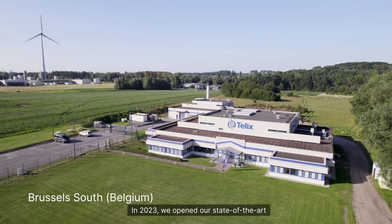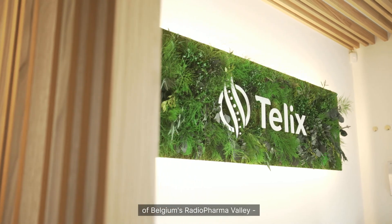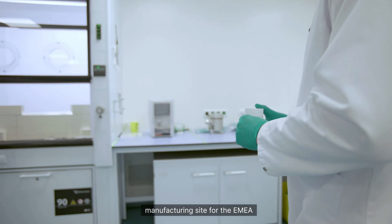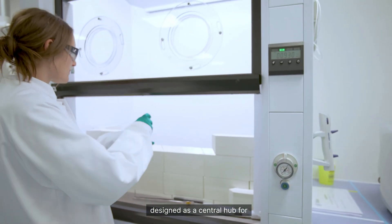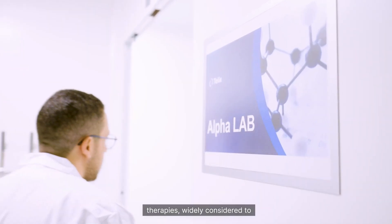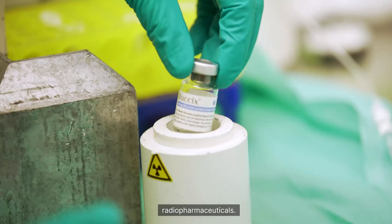In 2023, we opened our state-of-the-art good manufacturing production facility in the heart of Belgium's radiopharmaceutical hub — one of the largest of its kind in Europe. This will serve as TLX's primary manufacturing site for the EMEA region, and it has also been designed as a central hub for collaborative R&D, including a dedicated laboratory for alpha therapies, widely considered to be the next frontier in radiopharmaceuticals.